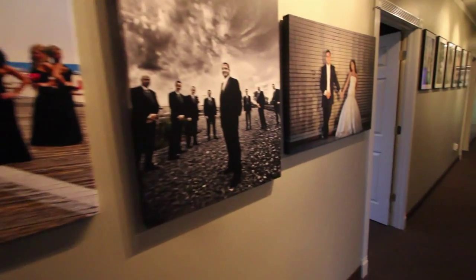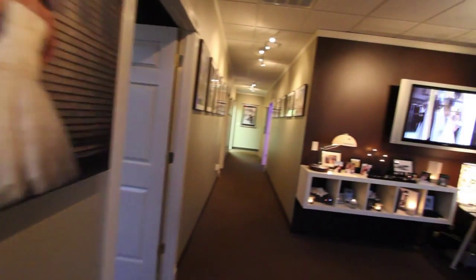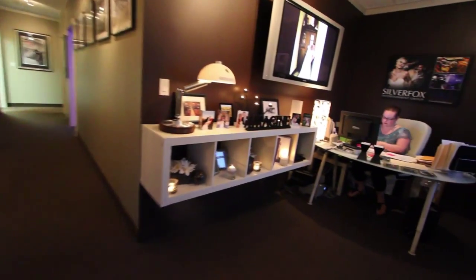When you come to Silver Fox you'll be greeted here in our lounge area, where you'll be offered a glass of wine or a beverage of your choice. You'll fill out a questionnaire and spend some time with our wonderful client coordinator, Rene.